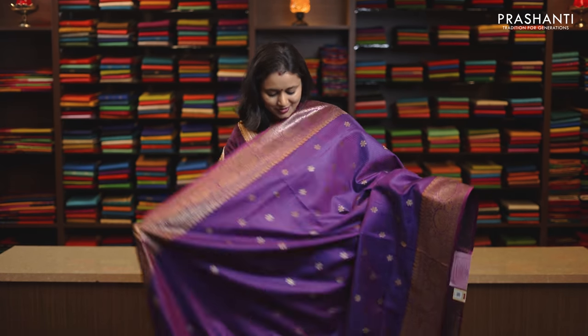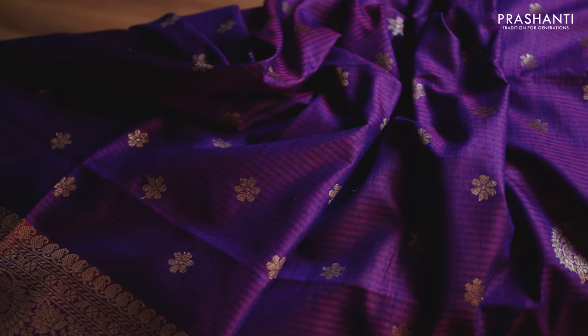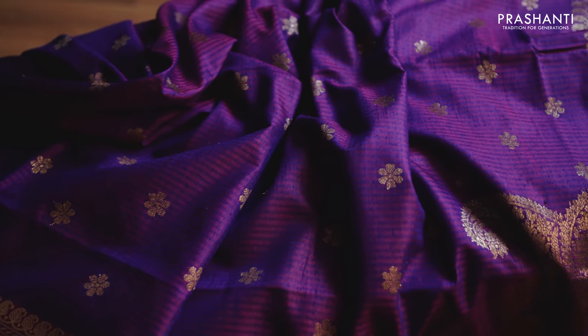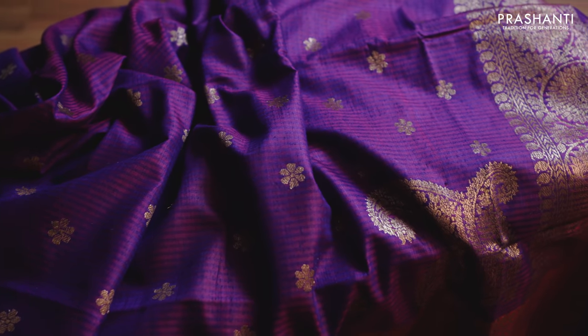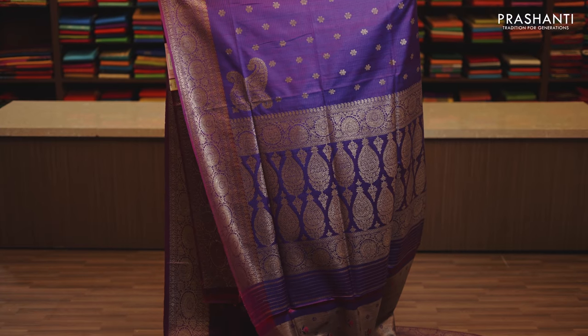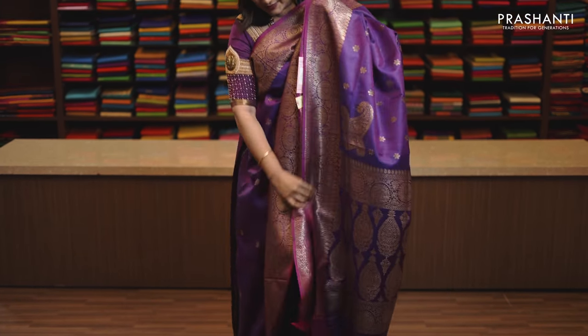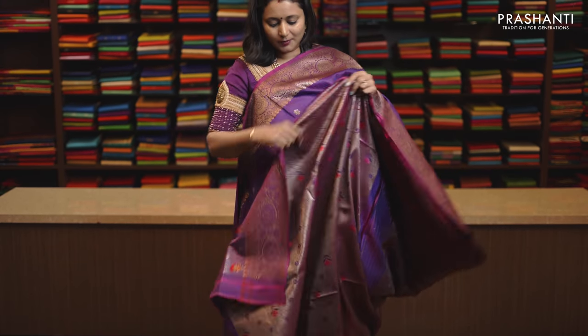Purple, a stunning colour with rich Banarasi borders and floral pattern. The body has got small floral zari woven buttas with a beautiful konia design along the pallu, with rich antique zari woven pattern. This has got a brocade blouse in antique golden zari, priced at Rs. 11,290.